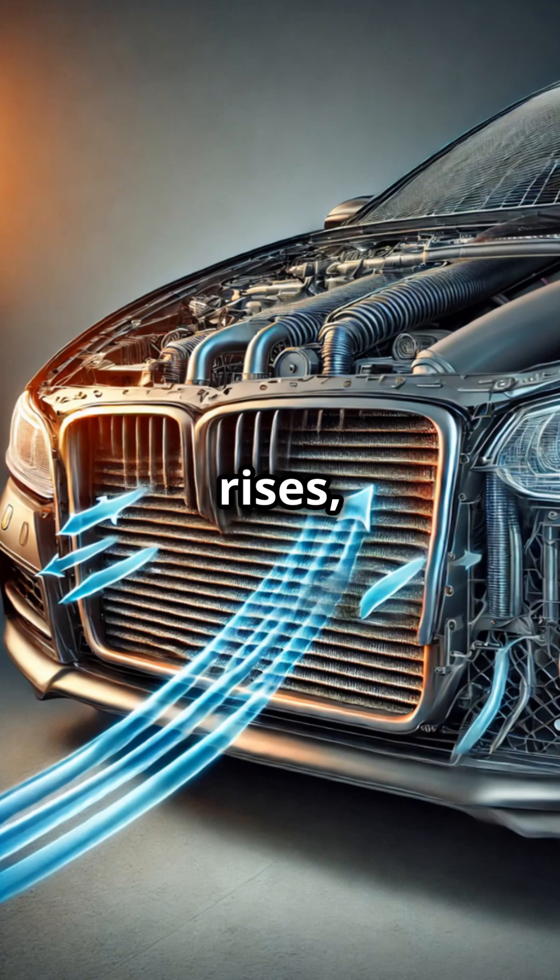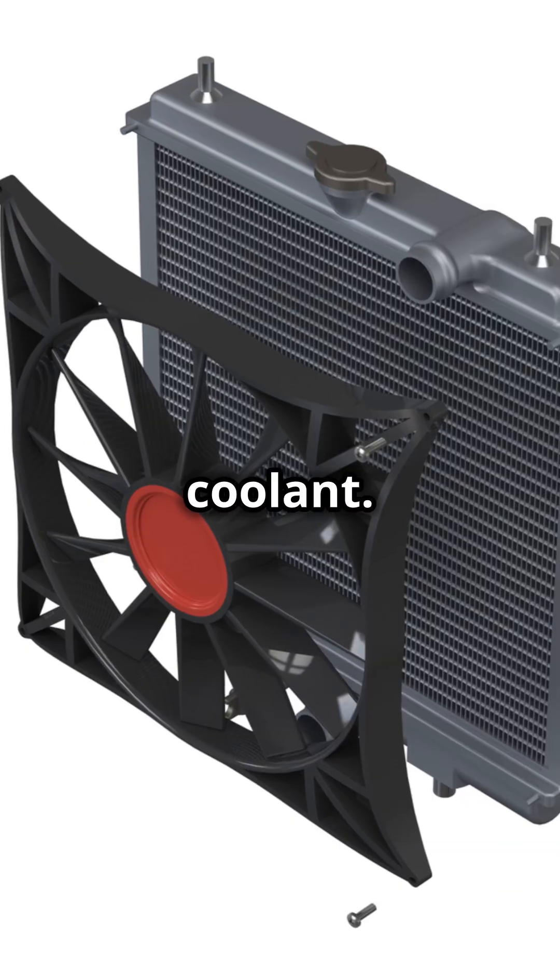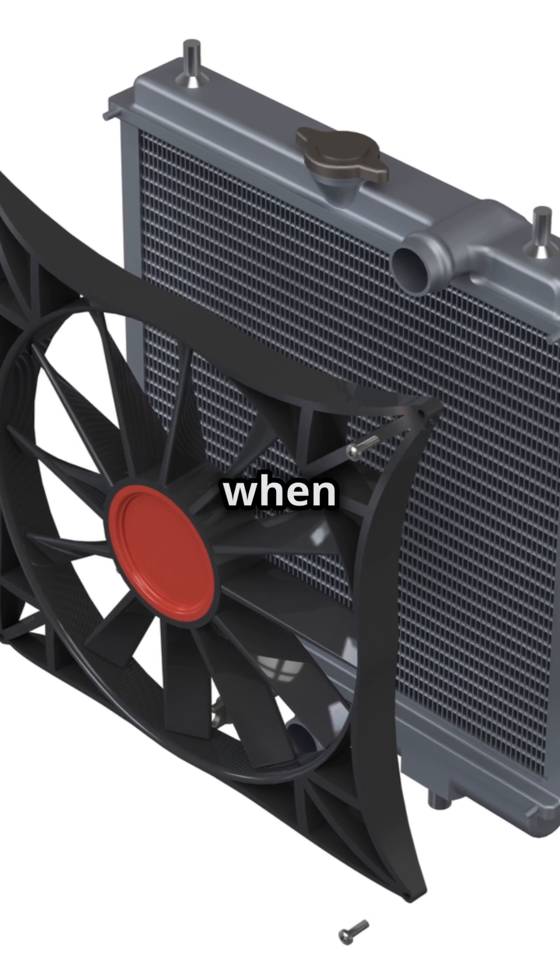When the engine temperature rises, the radiator fan kicks in, drawing more air through the radiator to assist in cooling the coolant. The fan helps cool the coolant even when the car is not moving.